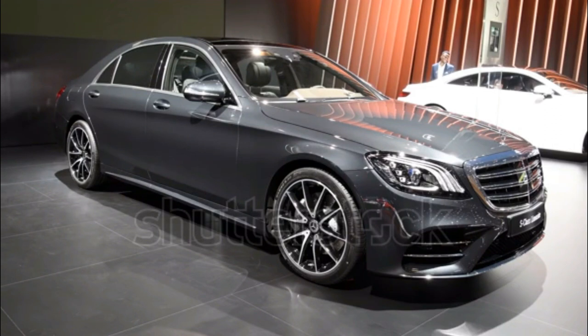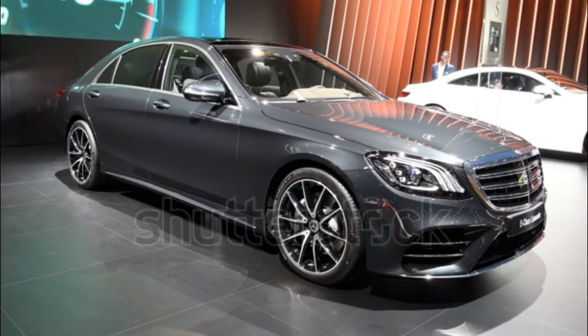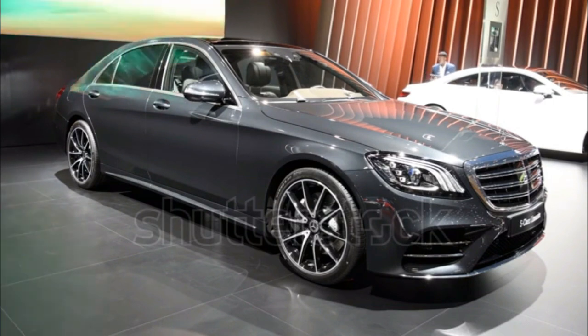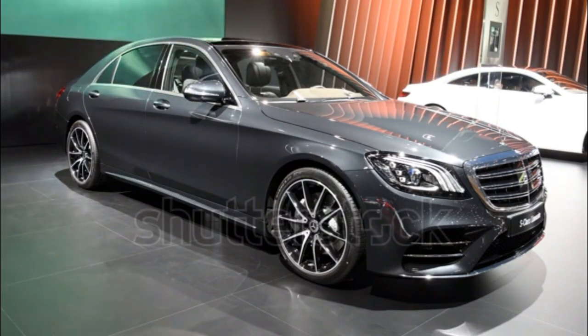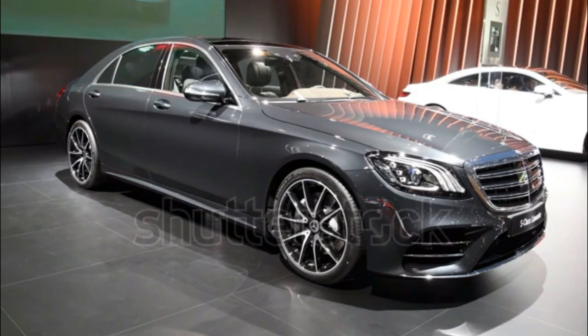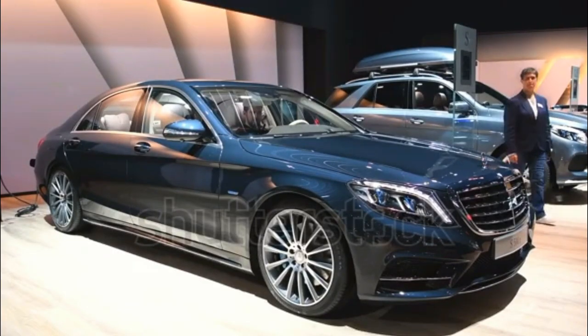The Mercedes-Benz S-Class is the automaker's flagship lineup that consists of the largest and most expensive models that Mercedes produces. The S-Class slots above the C-Class and E-Class sedans.